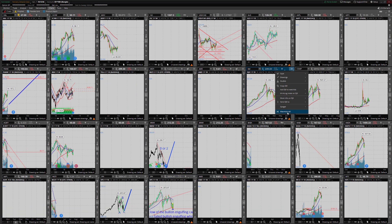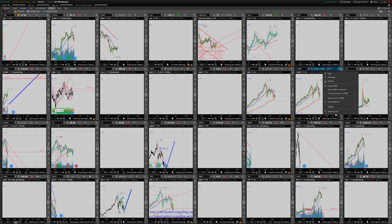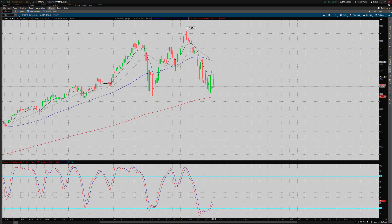Checking in on the Dow — same thing. I had the bullish engulfing, followed through the next day, it was looking great, and then it tanked on Friday and closed below the T-line. Same with the Nasdaq — had a nice bullish engulfing, followed through and closed above the T-line the next day, and then closed below the T-line on Friday as well.